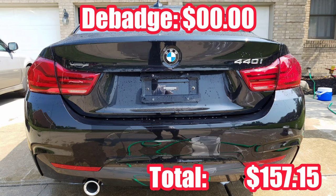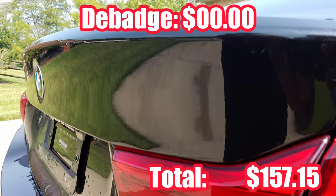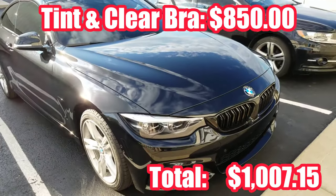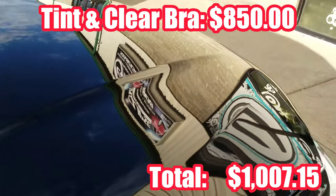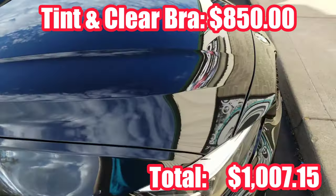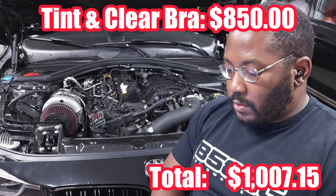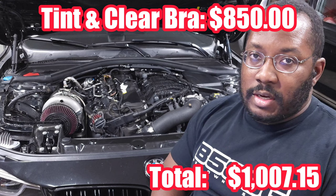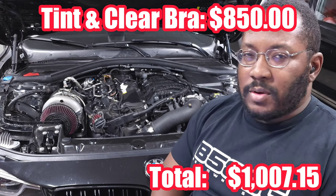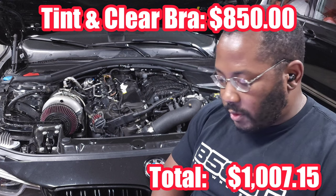After that, I debadged the rear — that was completely free. You just use some floss and pop the numbers off. I did that literally as soon as I got the car home because I just don't like the look of the numbers in the back. Then I got my car protected. I went to a local shop and got my window tint done as well as my Expel clear bra — all four windows, up to one-third of the hood and fenders, the mirrors, and the whole front bumper. I paid $850 for everything, which was a really good package deal.